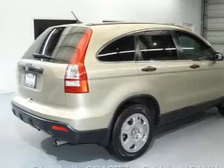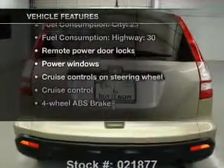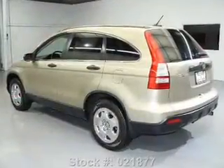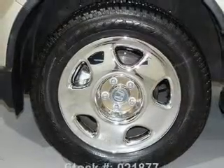You will appreciate the safety feature of anti-lock brakes. Plus enjoy these notable features that are included in this vehicle: air conditioning, power door locks, power windows, power steering, cruise control, power mirrors, and AM FM stereo with a CD player.